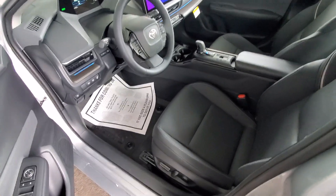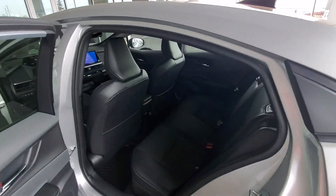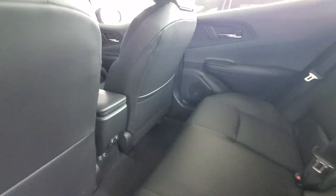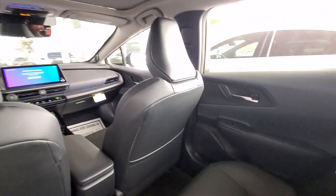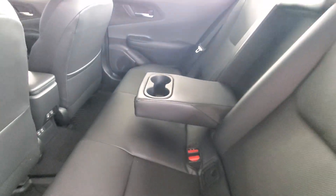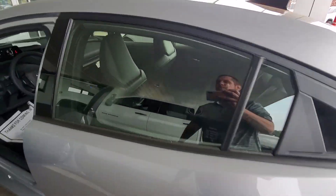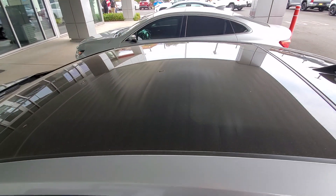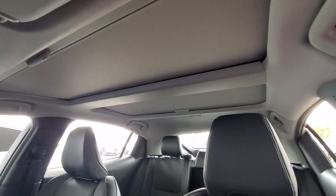Got to unlock the car first, right? Plenty of room. Ports. Plenty of room for the backseat. A little cupholder magic. Look at the roof. Just gorgeous.